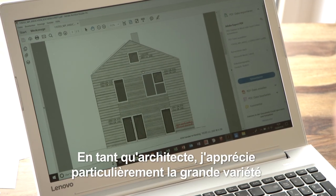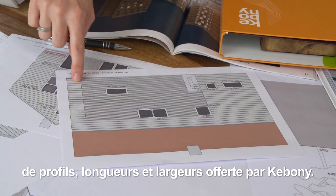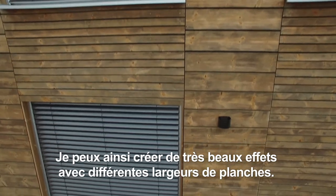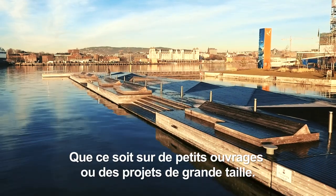As an architect, I find it particularly great that Kebuni offers a wide variety of profiles, lengths, and widths. With these you can achieve very beautiful effects — creating fields with wide boards and narrow boards. And of course it works wonderfully for large projects too.